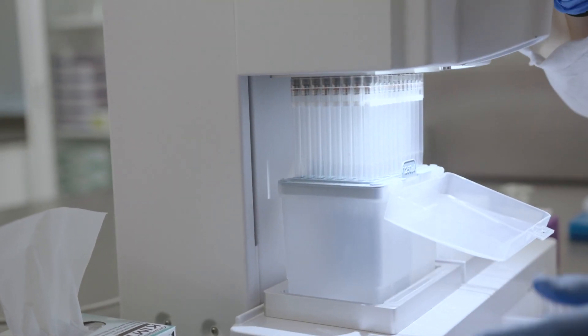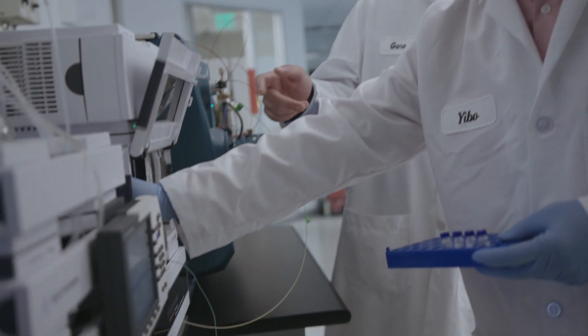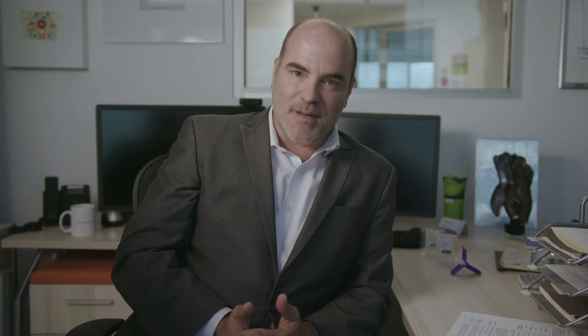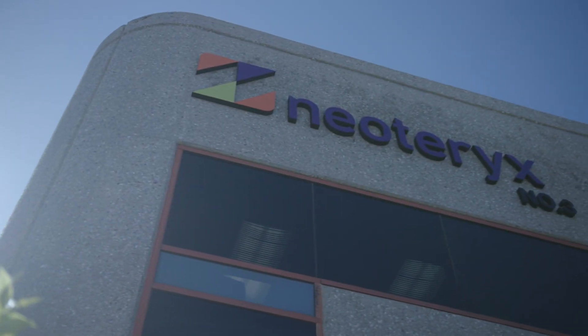Smarter sampling means collecting the right stuff in precisely the right amount and the most convenient and cost-effective way. Our specimen collection and transportation technology solves for limitations that have plagued health care for years. This is the Mitra micro sampling device, developed, manufactured, and sold by Neoterics.